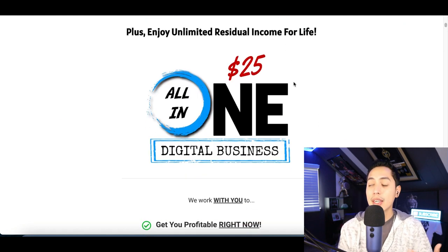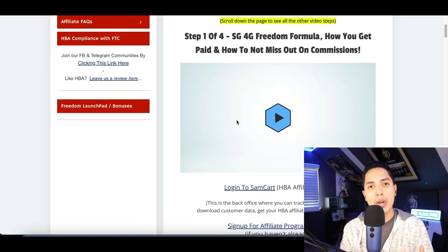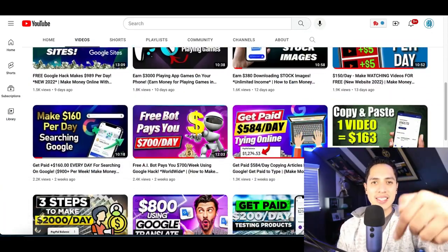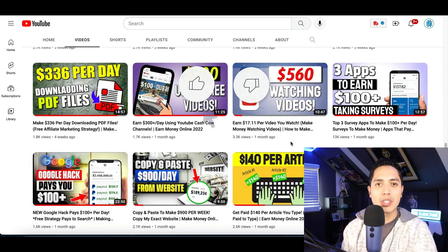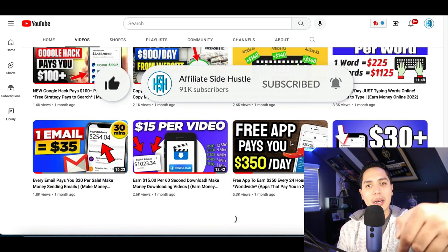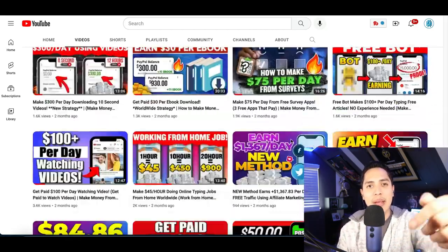If you want to learn how to do this, check out the All-in-One Digital Business — it's going to come with free training breaking down exactly how to start building social media pages and making money with them. That's going to be it for this video. I'll leave all the apps and resources inside my description. If you enjoyed the video and got some value from it, make sure you hit that like and subscribe button, and head down to my description for all my resources and more videos to help you make money.